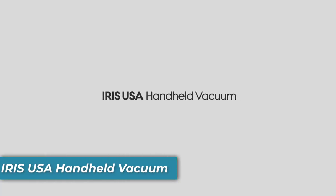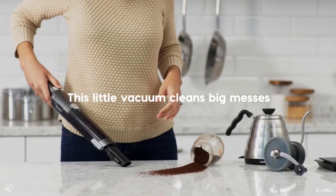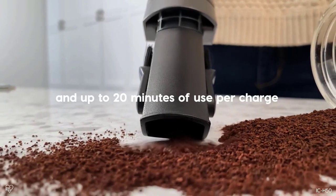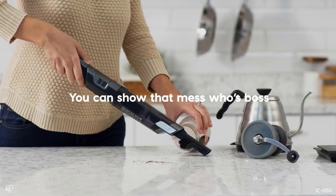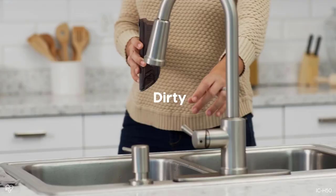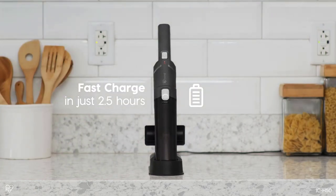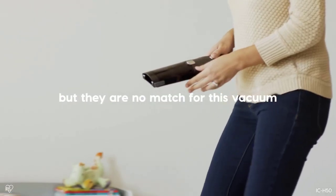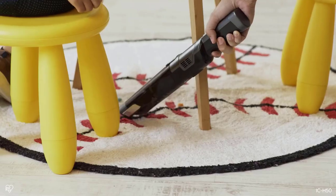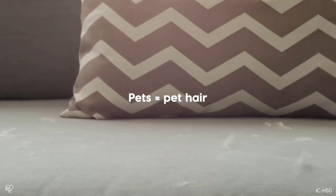Number four is the Irish USA Handheld Vacuum. This vacuum is designed for ultra-portability and convenience, weighing only 1.1 pounds with an easy-grip handle that allows you to clean quickly and easily in any space. Its compact size helps you access those hard-to-reach areas without having to break out the bulky vacuum cleaner every time. Choose from two powerful suction levels to remove dirt, dust, and debris, delivering up to 20 minutes of sustained suction in low mode and up to 15 minutes in high mode after being fully charged.